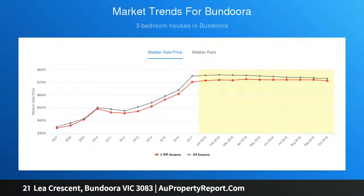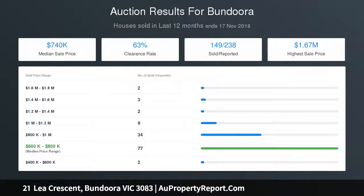Creature comforts include gas ducted heating and six solar panels. Land size is approximately 559 SQM. Opportunity too good to miss.